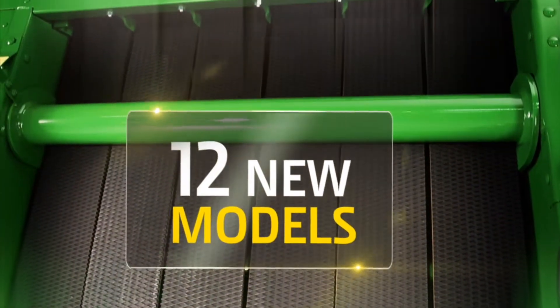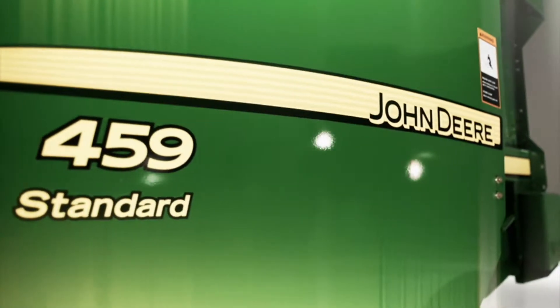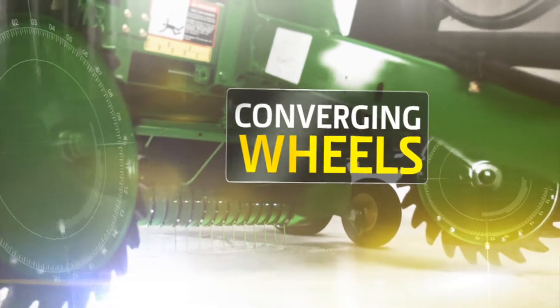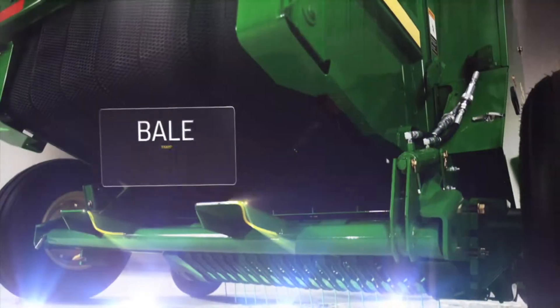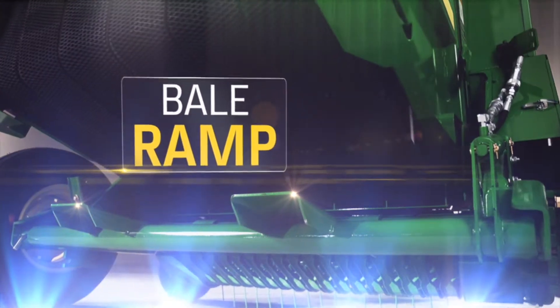With 12 new models, we made advancements from the bottom of the series to the top. Take the 459 Standard — available converging wheels help you gather scattered hay more consistently, and an added bale ramp option gives you true roll-away clearance.